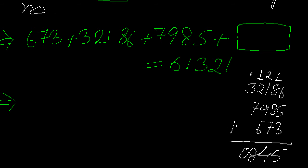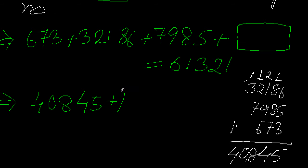Continuing: 1 plus 2 plus 7 gives 10, write 0, carry 1. Then 1 plus 3 gives 4. So the sum of the three known numbers comes to 40845. Now I have: 40845 plus the unknown number equals 61321.